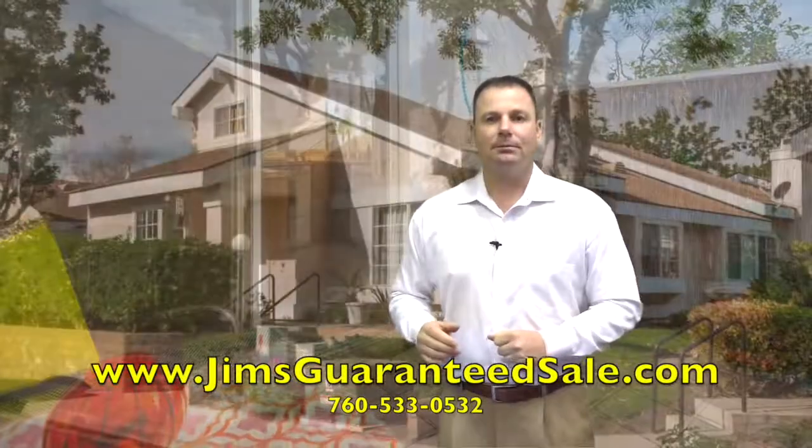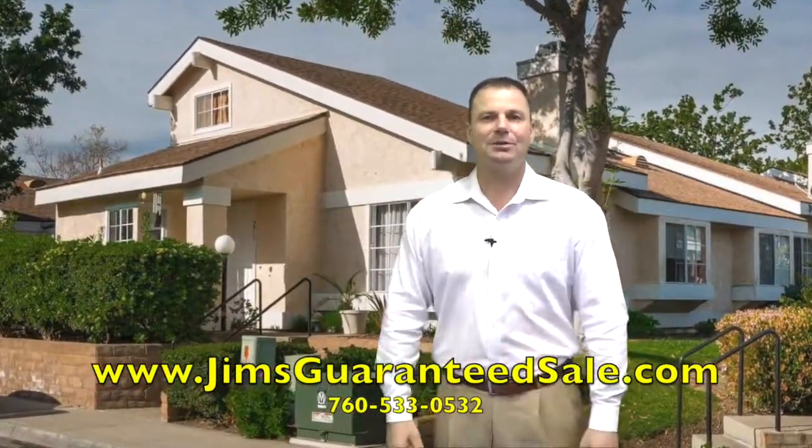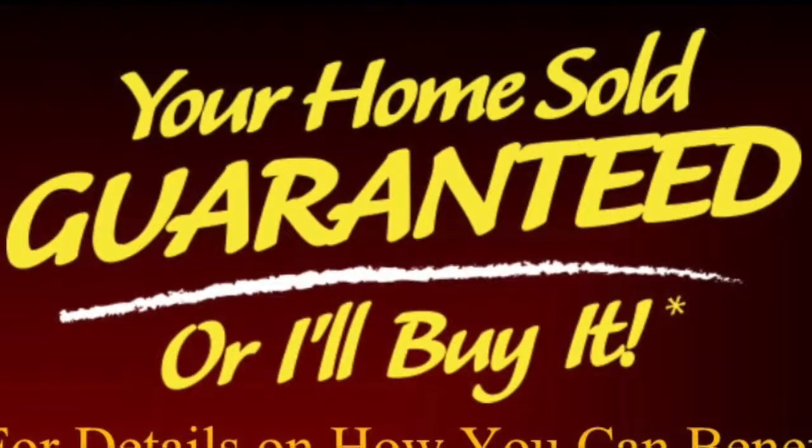If you're thinking of selling a home, call me, Jim Betrell, the Betrell team. Your home is sold guaranteed or I'll buy it myself. Call me and start packing.